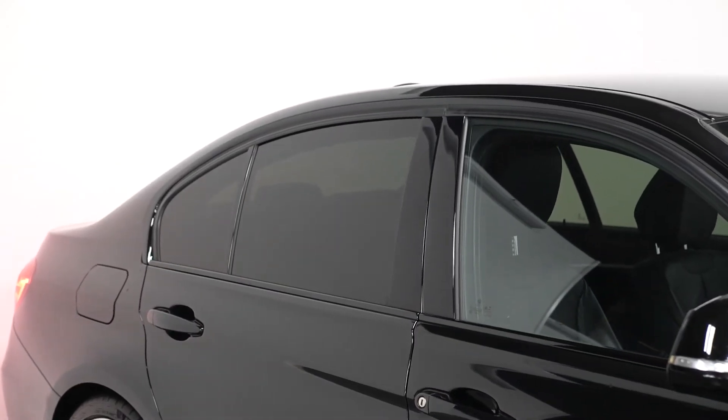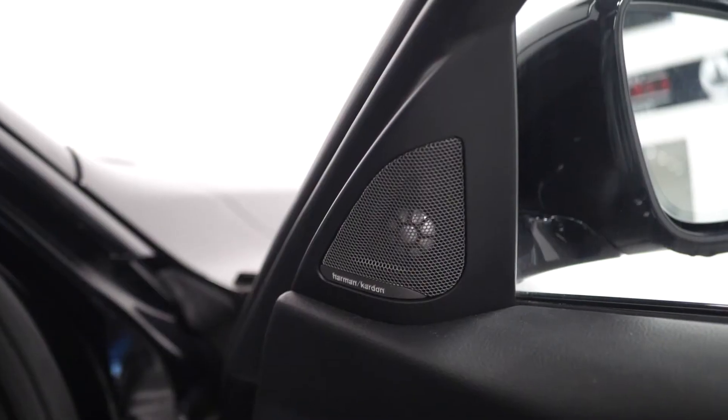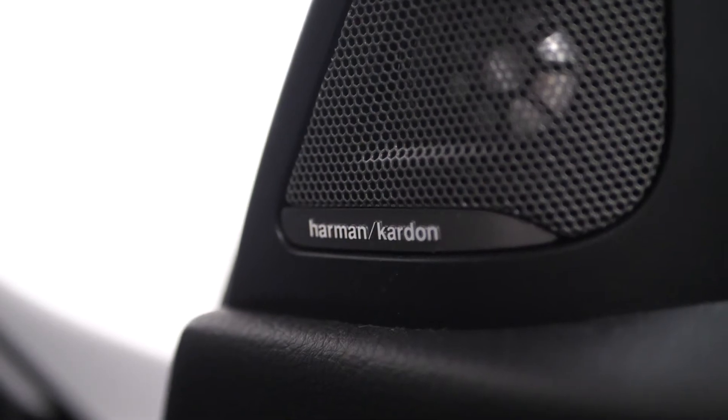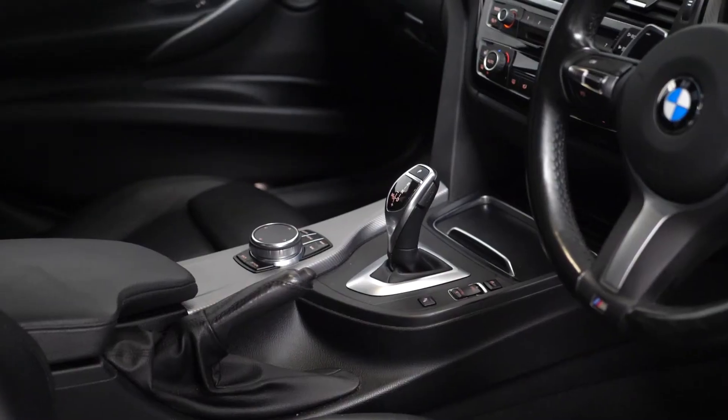You also get black mirror caps, privacy glass for the rear windows, the M Sport braking system, and the Harman Kardon surround sound speaker system, visible on the door cards in the interior.